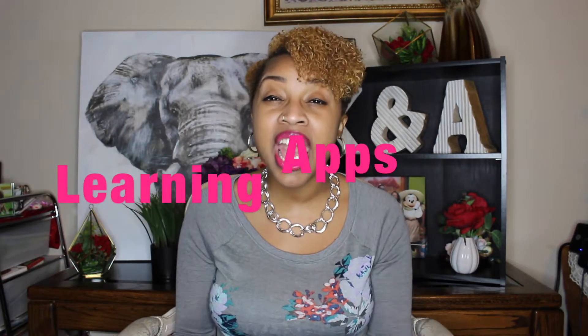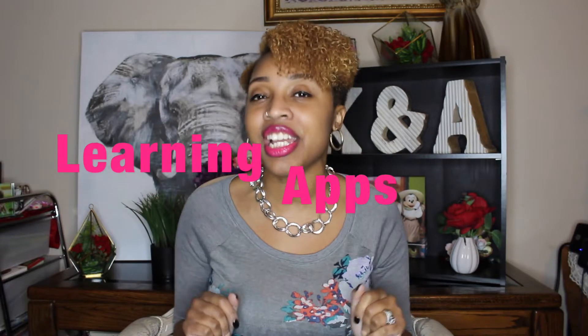Today I'm going to give you 12 really fun educational apps. I must say, many of these apps do cost — you get what you pay for — so I wanted to let you know that in advance. Let's go ahead and jump into our first app, which is by far my favorite app, hence why it is number one.